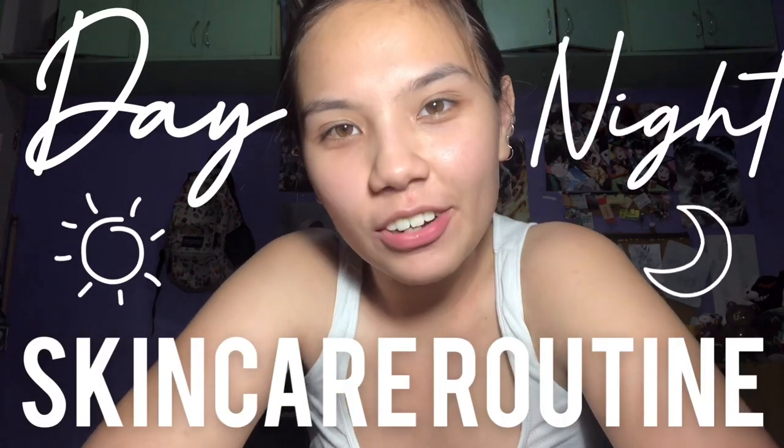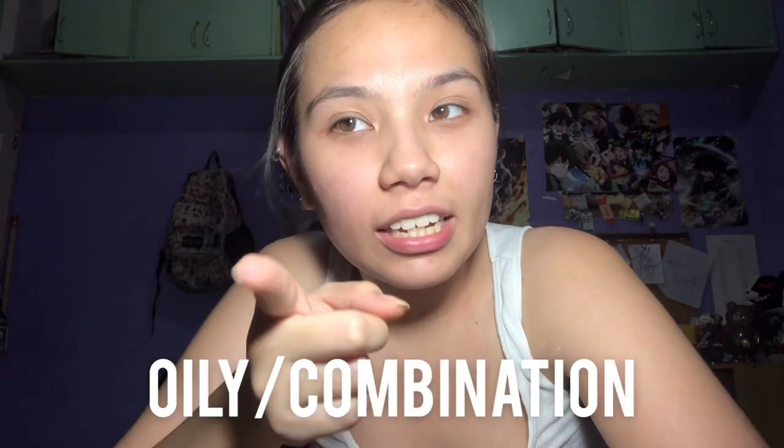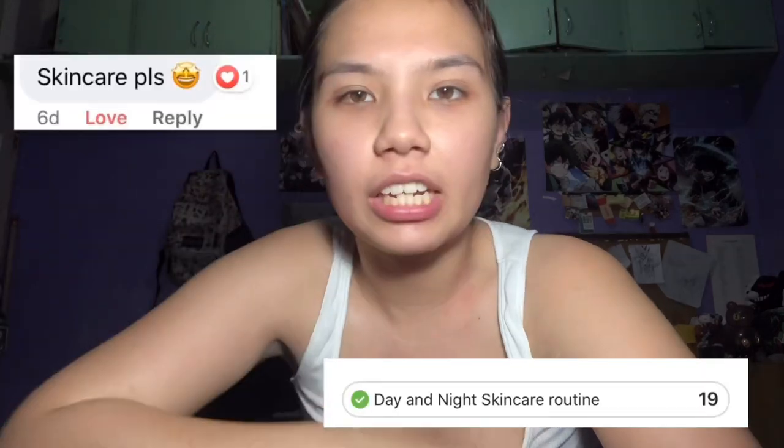Hi guys, welcome back to my channel! For today's video I'm going to show you my day and night skincare routine, which I do practically every day. My skin type is oily combination — sometimes I get dry patches and I'm only oily on my T-zone, but sometimes I'm really oily. This routine is what works for me, so I'm not saying it'll 100% work for you. A lot of people have asked for a skincare routine video, so here I am — keep on watching!